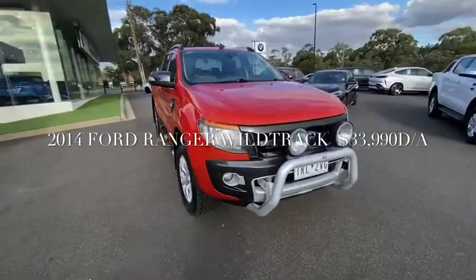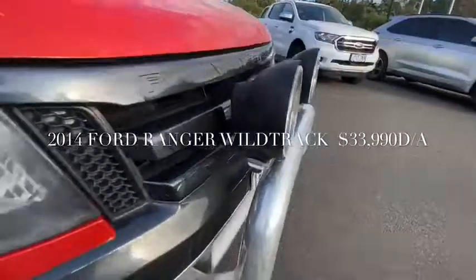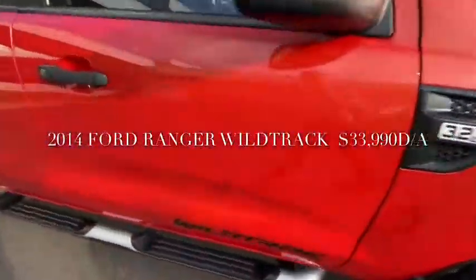It does have the alloy wheels and sidesteps. The previous owner has really well looked after it. There are very minor stone chips on the front bumper bar.